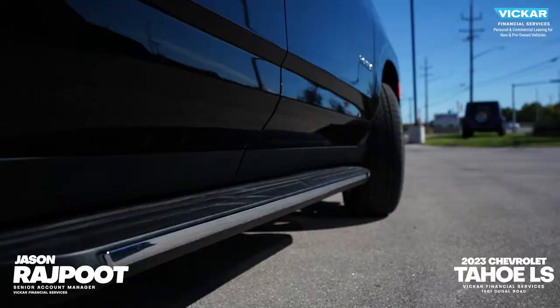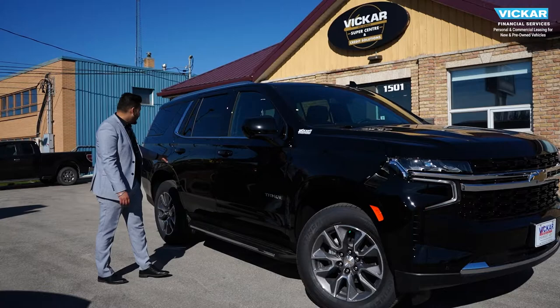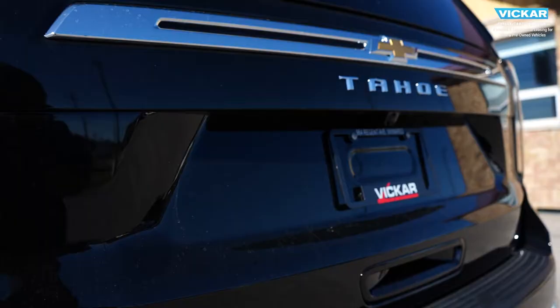You get a sharp twin antenna on the top. You get contrast roof rails. You have chrome inserts on your doors and your running boards. You get proximity entry for the front and the rear door, and your tinted rear windows.